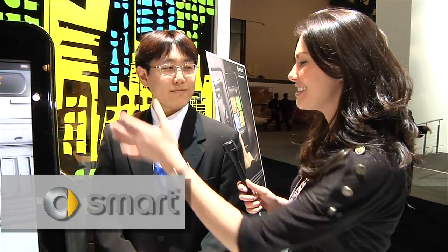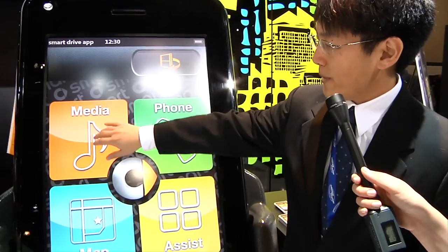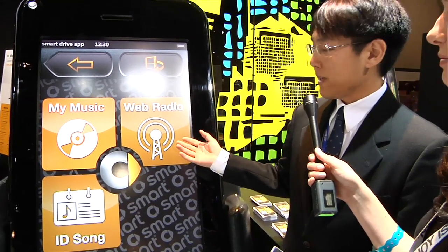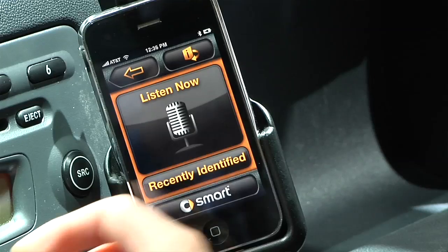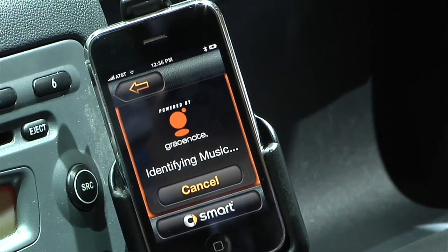I'm with Smart Car, and you guys seem to have a very interesting system — you have a huge demo of an iPhone right here. What are you doing to integrate this into your cars? You can play your iPod audio or internet radio audio, and during a navigation voice prompt it'll automatically turn down your audio. Under media you have access to your iPod media library, also internet radio, and what we call ID Song — which is kind of like a Shazam-like service. You take a short audio clip of your playing audio source and it'll return the metadata.